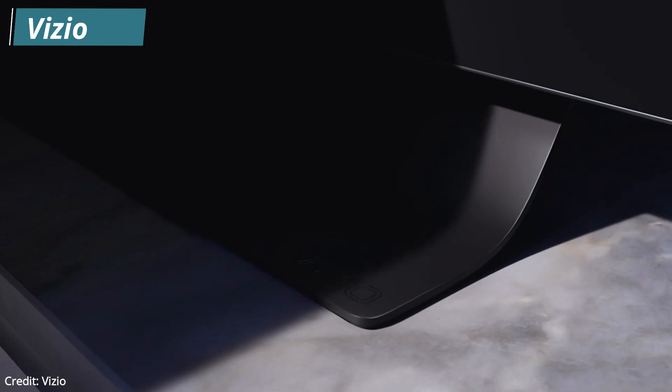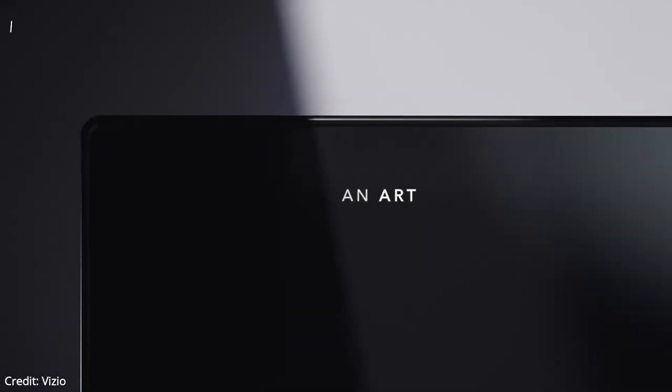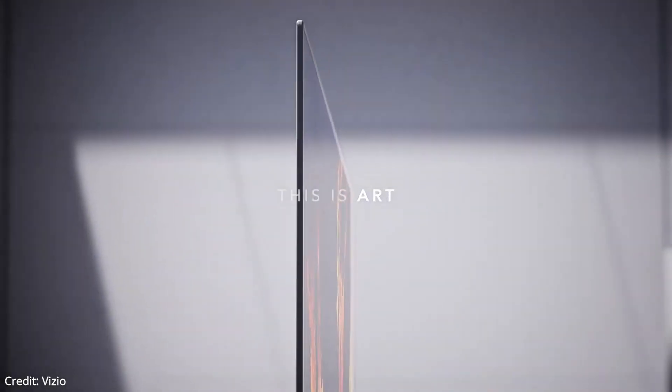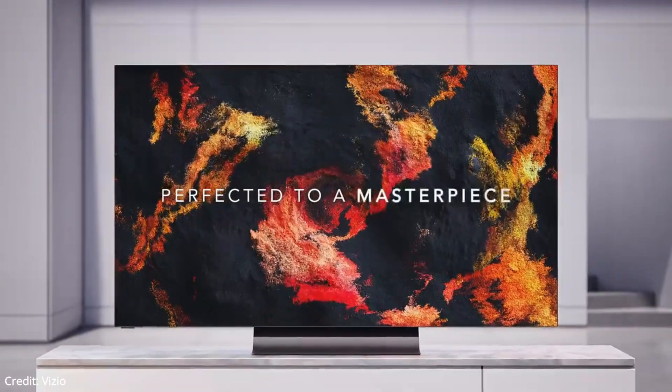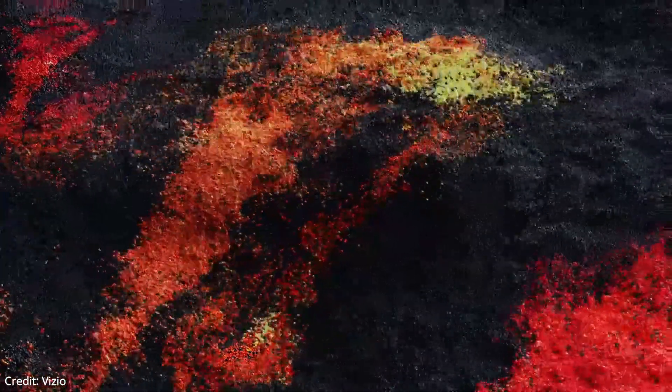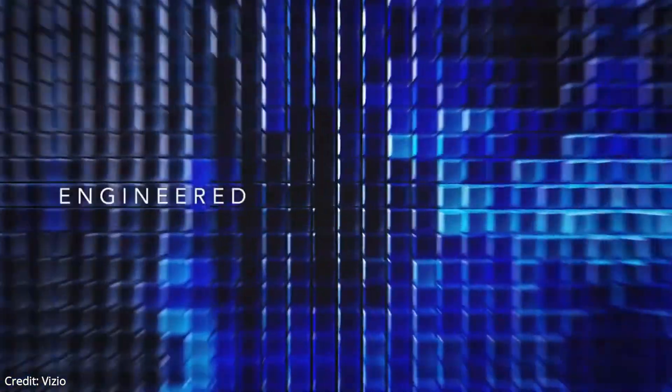Next up on our list is the Vizio H1. This is the best budget OLED TV. The Vizio H1 OLED has an incredible design. The main frame is made out of smooth, matte metal, while there's plastic on the back. There's cable management through the stand and panels in the back, and they hide all cables. The stand looks good and raises the TV more than most other stands, so it's good for taller soundbars, but you may need more vertical space.